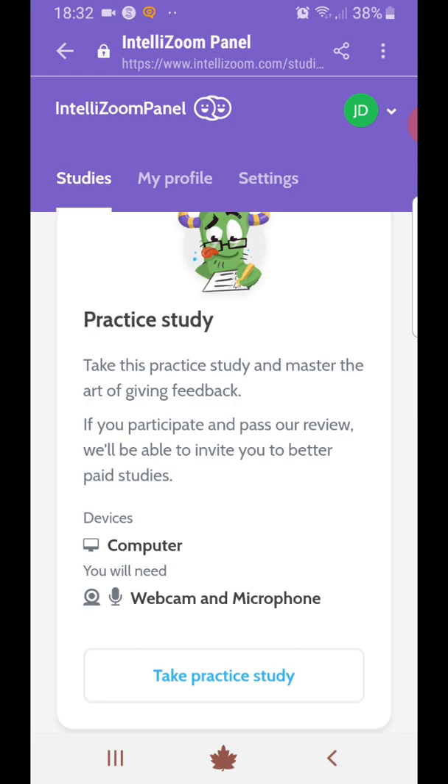The studies range from $2. I got invited to one today for $5 — unfortunately I didn't qualify for it. You won't qualify for every survey on this site, but obviously the more surveys you participate in, the more chance you have to qualify for them and to make a little bit of extra money in your spare time.